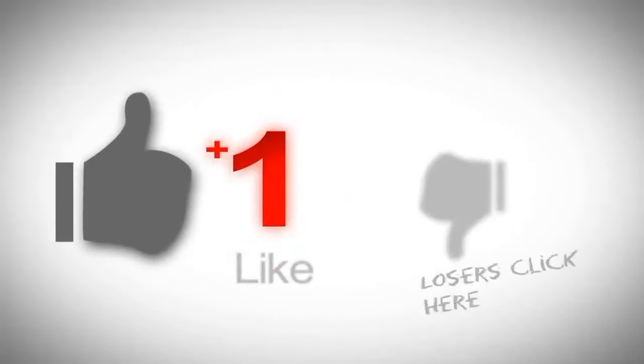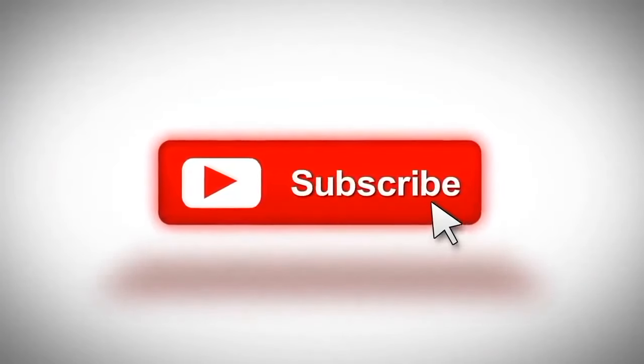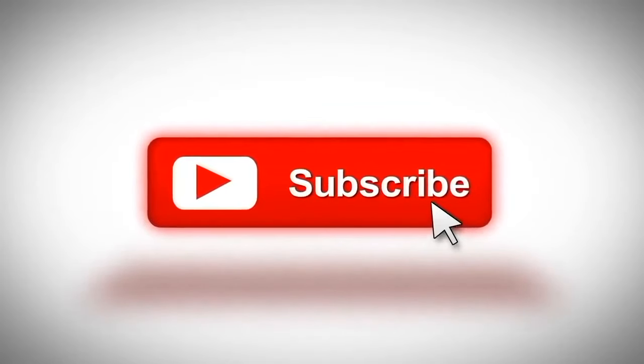Also, if you like this type of content, consider subscribing to our channel. We would love to have you as a subscriber. Having more subscribers, likes, and comments makes our channel more successful. So anything you can do to help us, we really appreciate it. Thank you very much for watching, and I hope to see you next time.